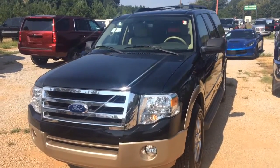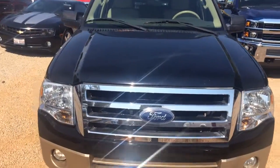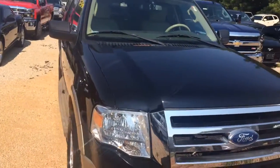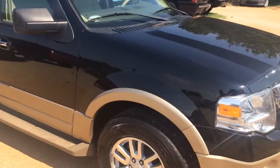Hey Rick, this is Brandon Rutherford at Jimmy Britt Chevy. I want to give you a quick walk around of the 2012 Ford Expedition you inquired about. This is the XLT trim level — gets it pretty loaded up for you.